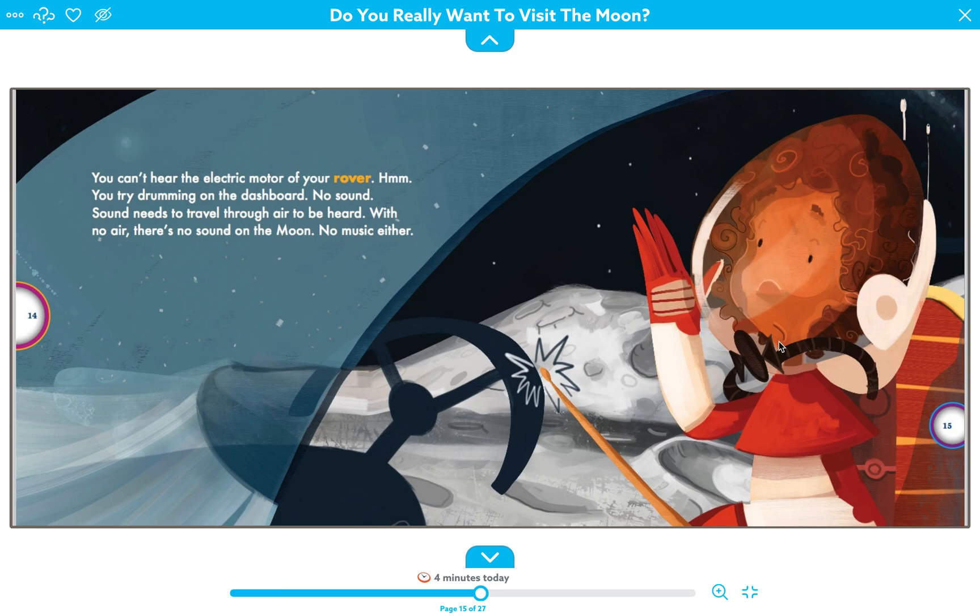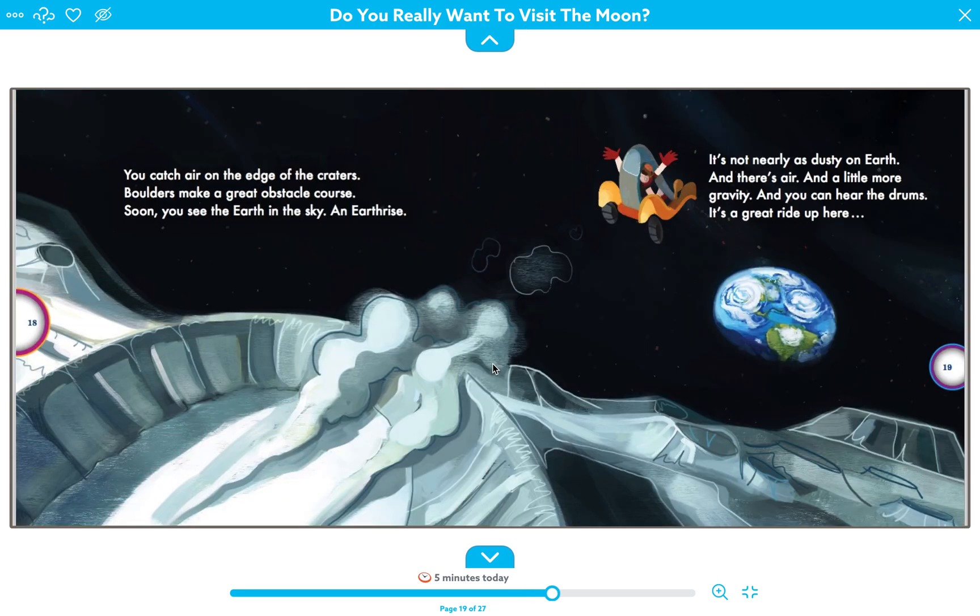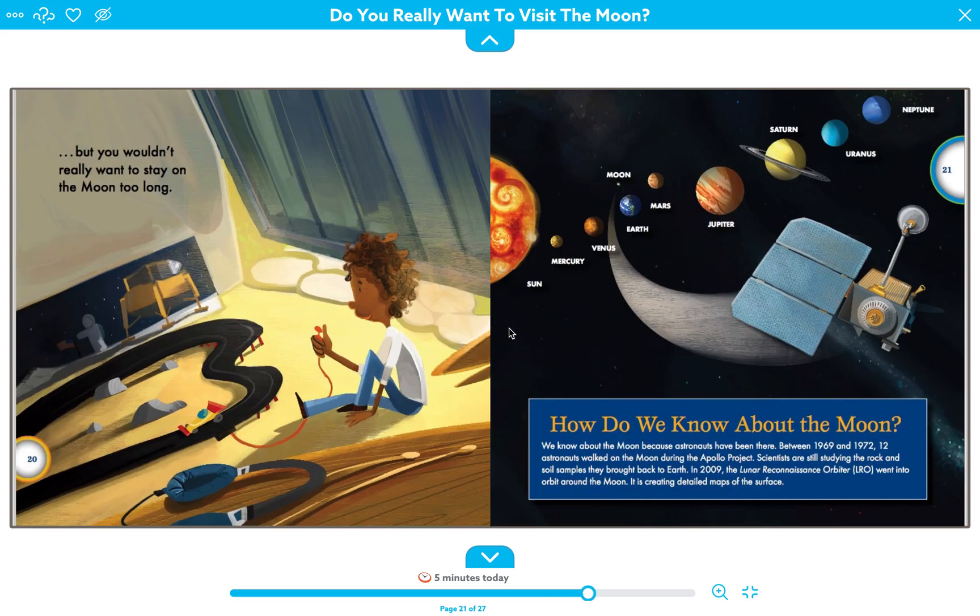That's why you need the oxygen tank. At least you can collect some moon rocks — maybe you'll get extra credit in science class. Enough exploring — time to ride! You catch air on the edge of craters, and boulders make a great obstacle course. Soon you'll see the Earth in the sky: an Earth rise. It's not nearly as dusty on Earth, and there's air, a little more gravity, and you can hear the drums. It's a great ride up here, but you really wouldn't want to stay too long on the moon.